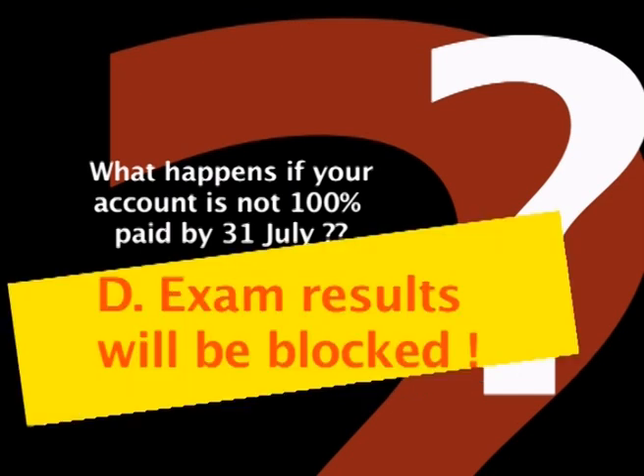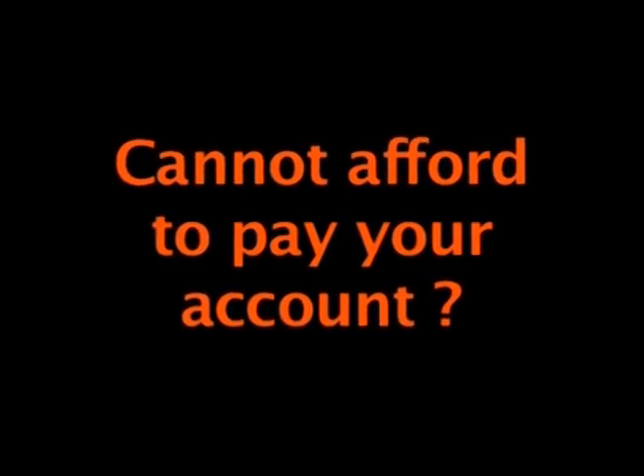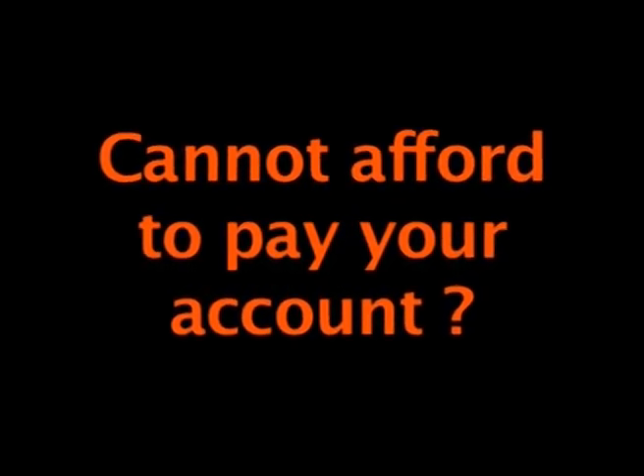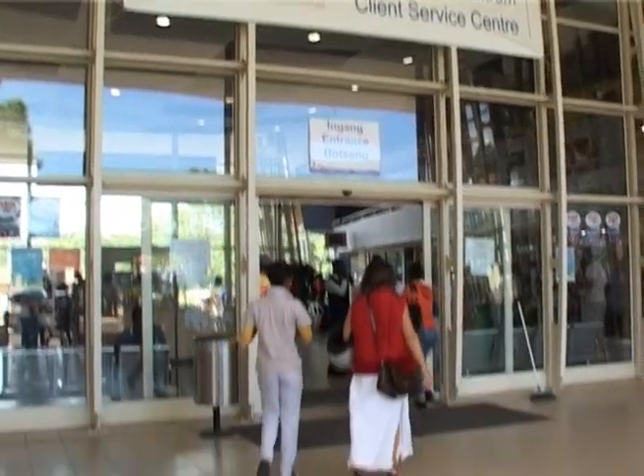This means that you will not see your marks for your June exams. If you cannot afford to pay your account in full or partially at any time during the year, it is your responsibility to apply online for financial aid and come to the Client Service Centre for assistance.